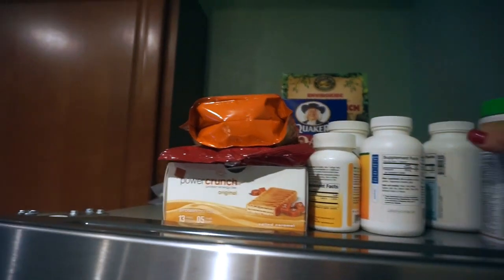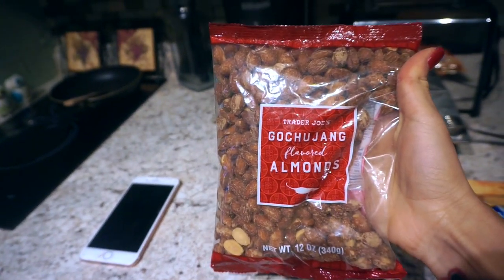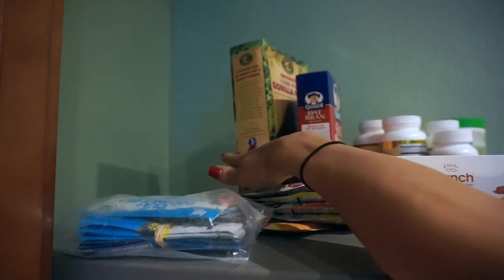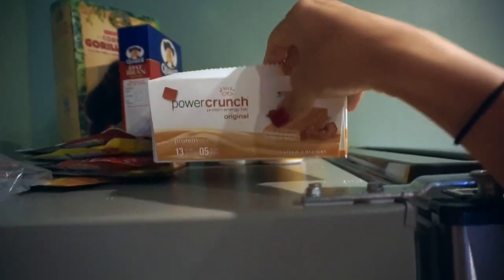I brought everything with me — all my vitamins, my greens powder. We got almonds because we need non-perishable items. These Habano barbecue almonds are amazing, and these are new Gojuchang almonds from Trader Joe's that I've been seeing all over Instagram. We have Lenny and Larry's cookies, cereal — just like corn puffs from Trader Joe's — oat bran, a ton of flavored tuna packets which I'm actually excited to try, and a box of Power Crunch bars.